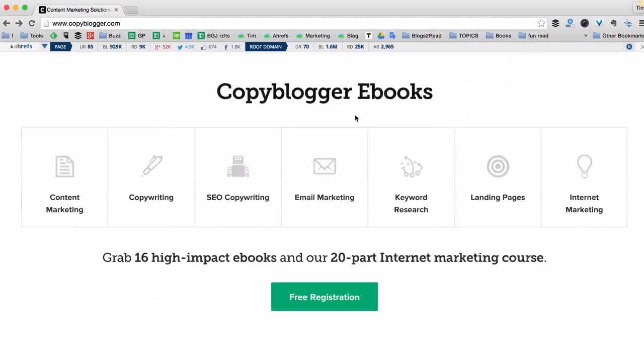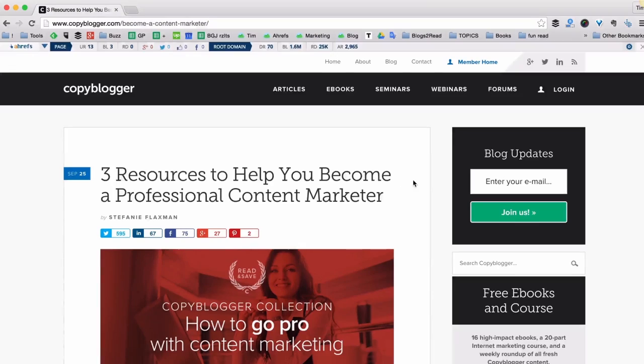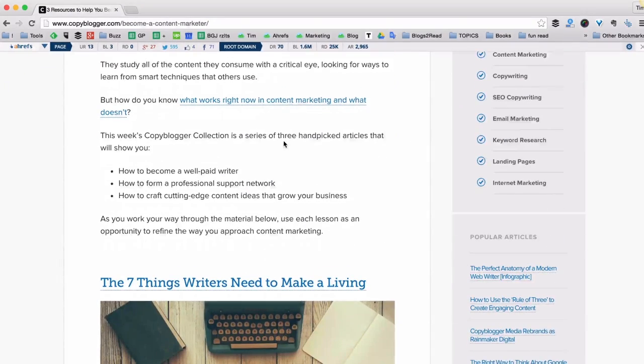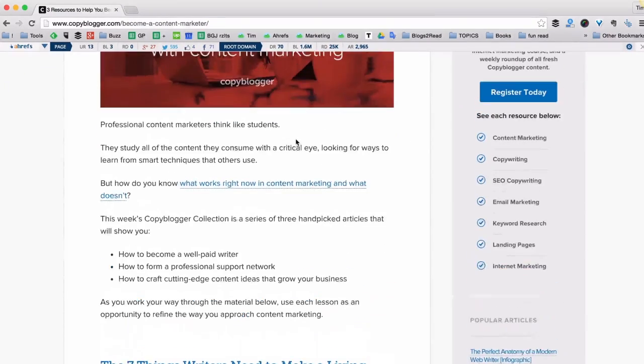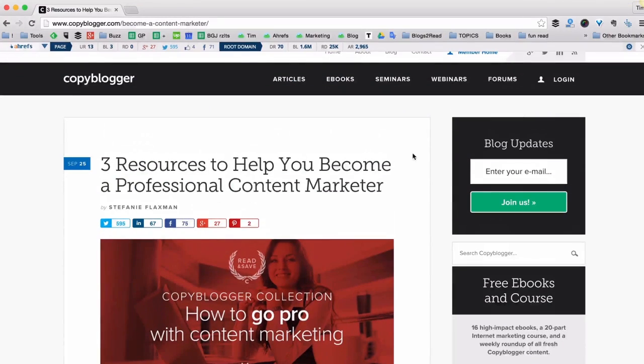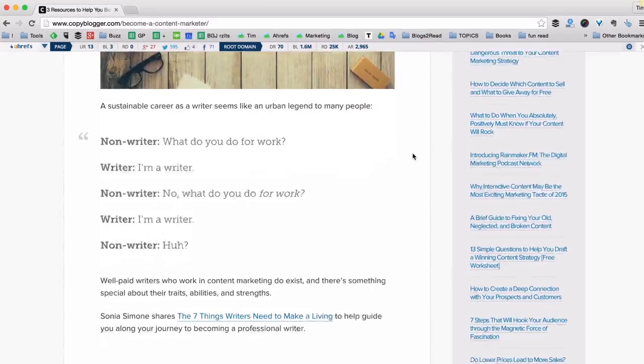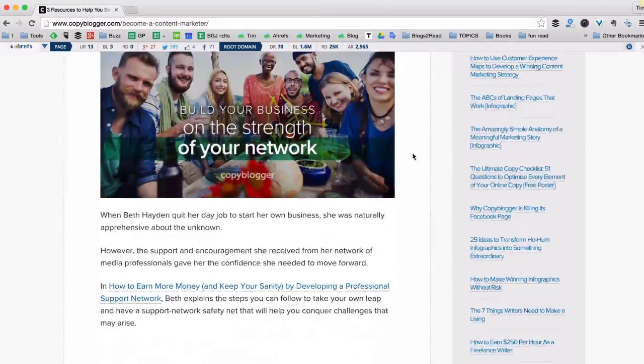Since Copyblogger is actually a blog, the first thing that comes to my mind is to write a guest post for them and have a link to my website from this guest post. But that's not very efficient, because this way I'll have to write a solid piece of content and I won't even keep it for myself, because it will be published at Copyblogger.